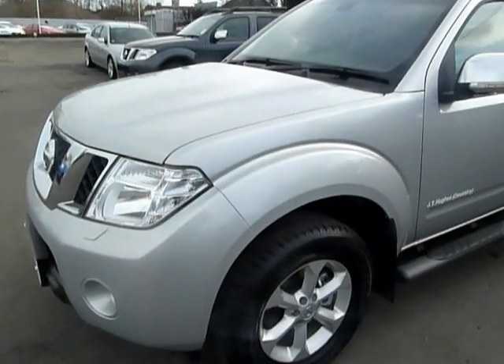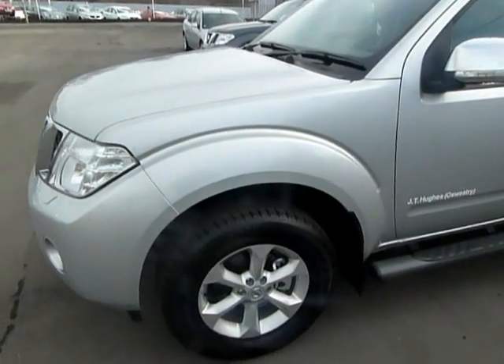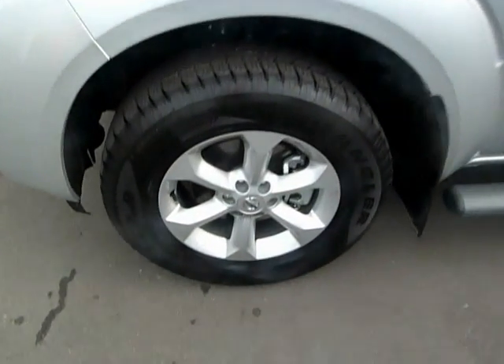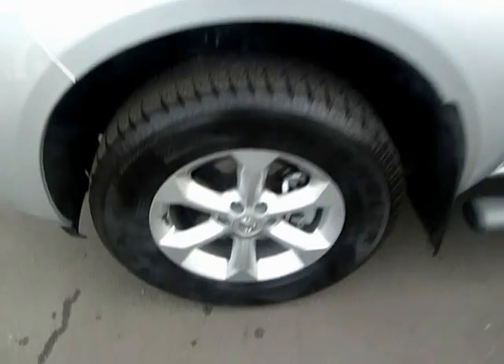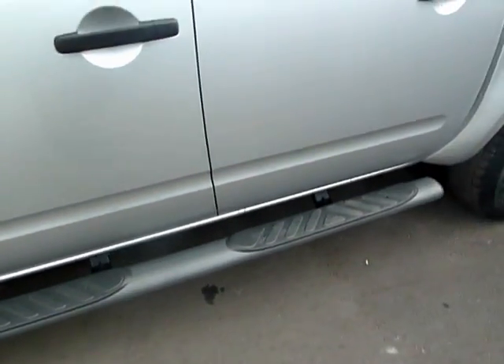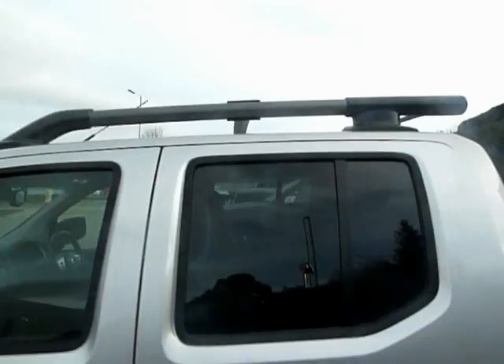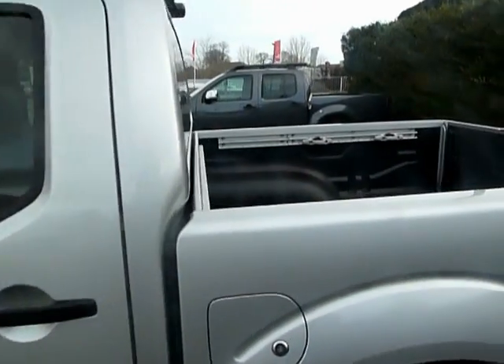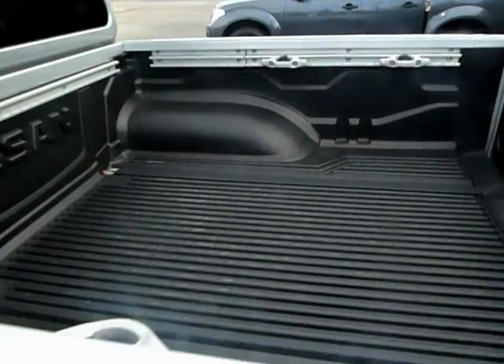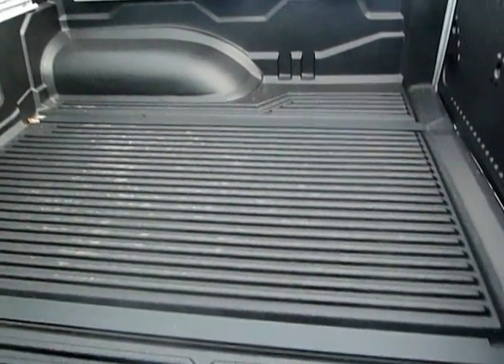It's only done 7 miles so as you would expect this vehicle is completely mint inside and out. Nice alloy wheels completely unmarked, we've got the side step bars and roof rail. This vehicle is also already fitted with a load liner to protect the bodywork and has anchor points on each side to secure your load in the rear.